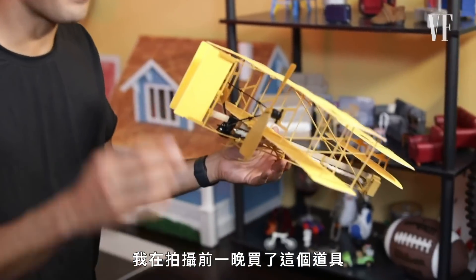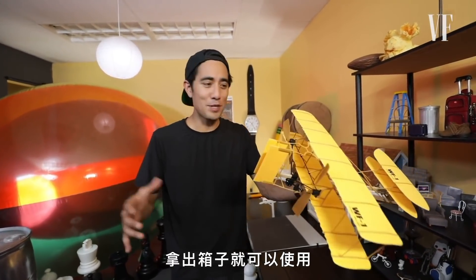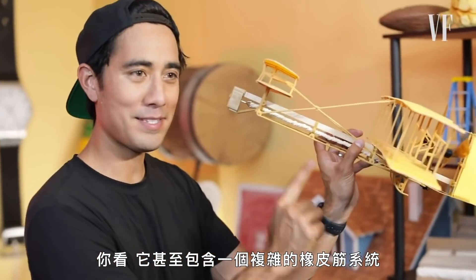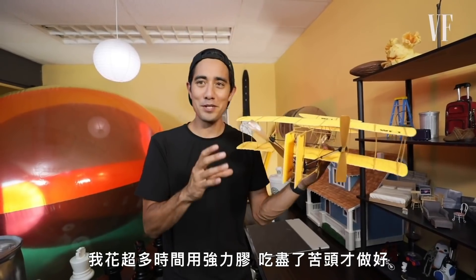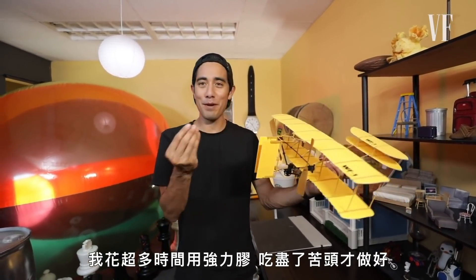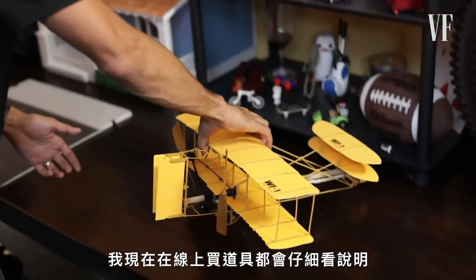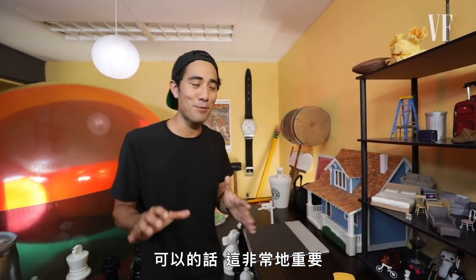I got this prop online the night before we had to shoot it. It arrived and I thought it came assembled, ready to go out of the box — but no, I had to build it. It actually took me hours, and there's even a complicated rubber band system. I spent way too much time super gluing and burning my fingers making this. I always try to look at the fine print when buying props online now: is it pre-built? That is absolutely key.